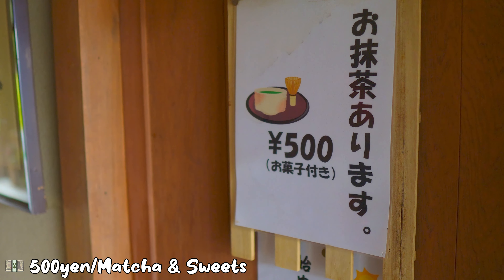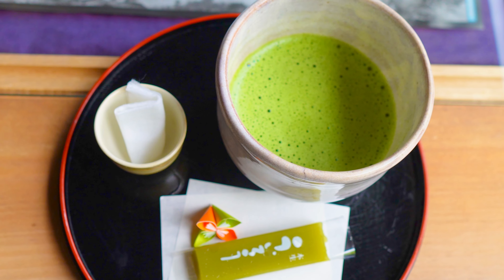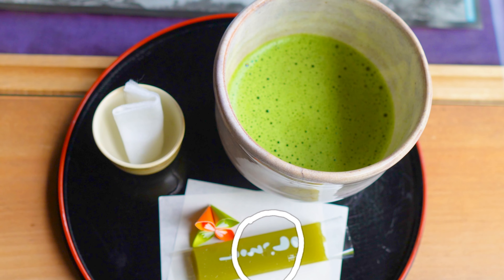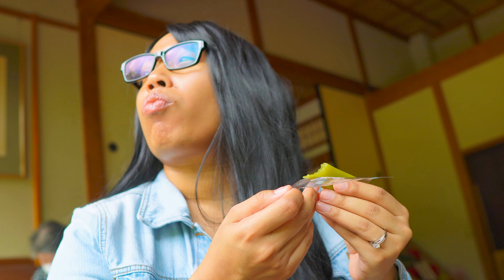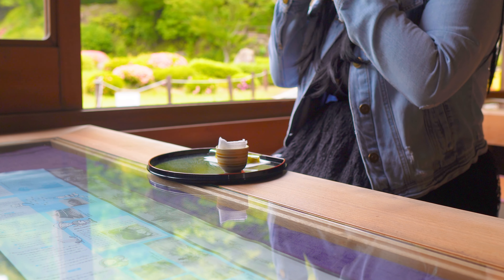Now let's take a break and drink matcha, green tea, along with wagashi — the traditional Japanese sweets. It's right across the main hall where you take off and put your shoes on. Here we have uiro, a traditional Japanese steamed cake made of glutinous rice flour and sugar. We're going to eat that before we drink the matcha. This is a perfect way to just stop and relax.